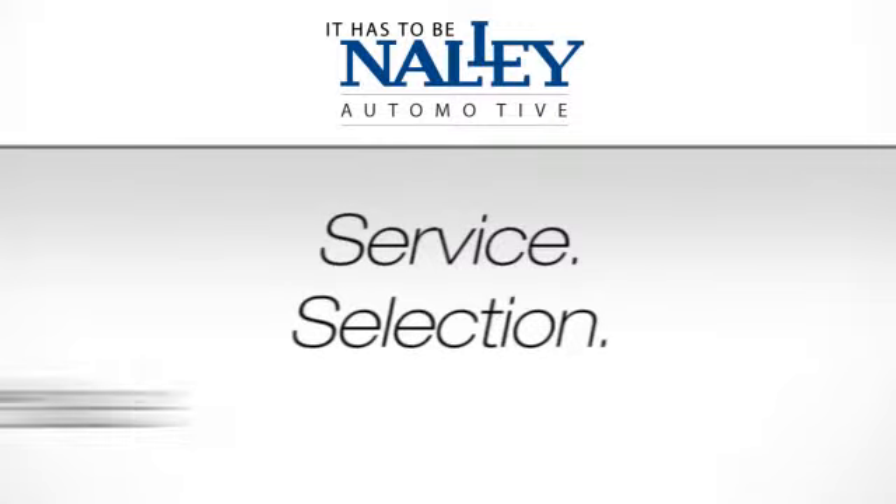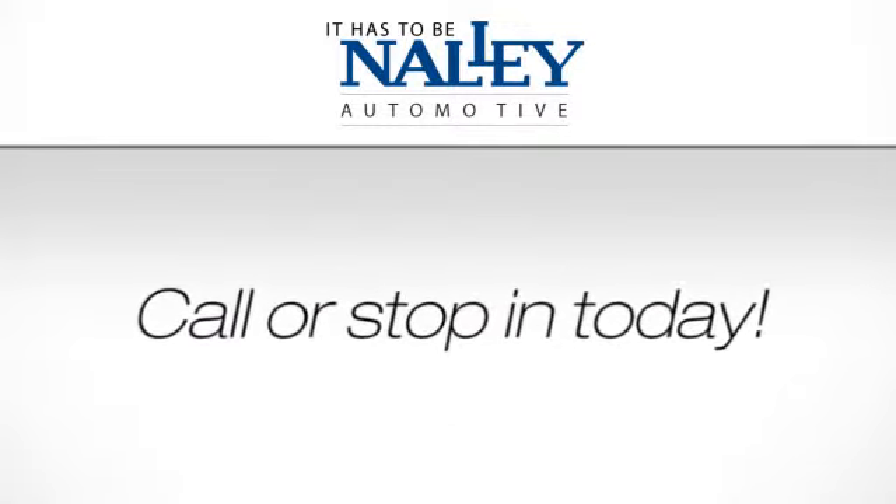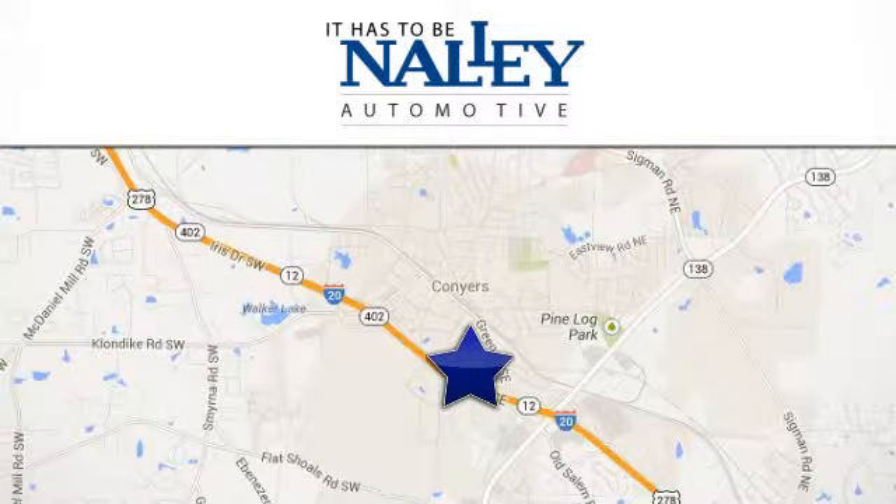Service. Selection. Value. It has to be Nally. Call or stop in today. We're conveniently located at 945 Iris Drive Southeast in Conyers, Georgia.